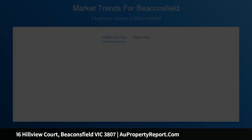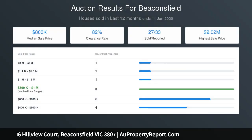The kitchen features ample caesarstone bench tops, stainless steel appliances including a 900mm oven and cooktop, and a sizable pantry.